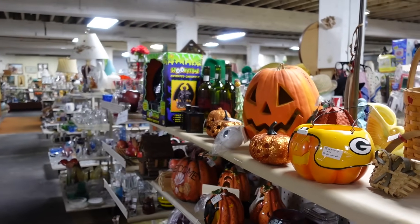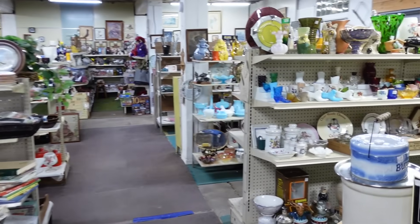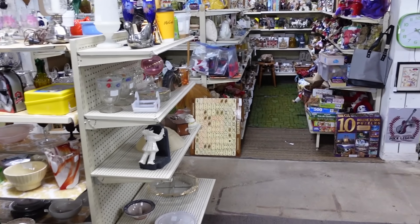Back on the first level, they have all these rows full of glassware and just so much. I'm going to look through one more time in this room and make sure I didn't miss anything. If you haven't watched the first video I did here, be sure to check it out because I bought a lot more in that one. You really need an entire day here. Thanks for watching, and don't forget to like, comment, and subscribe.